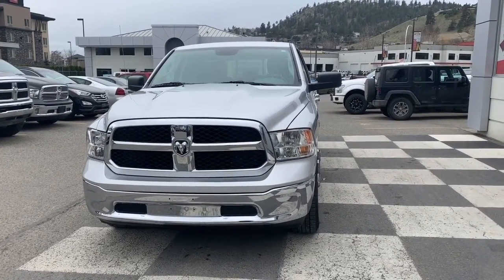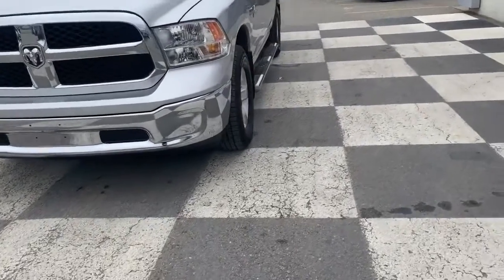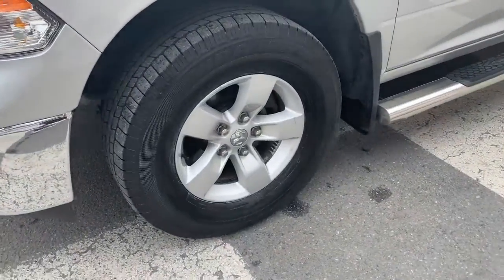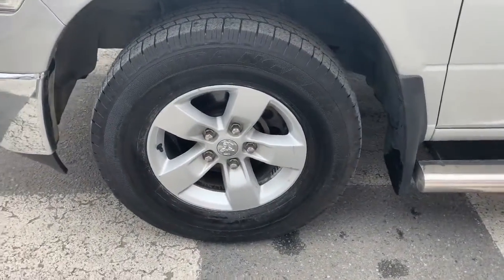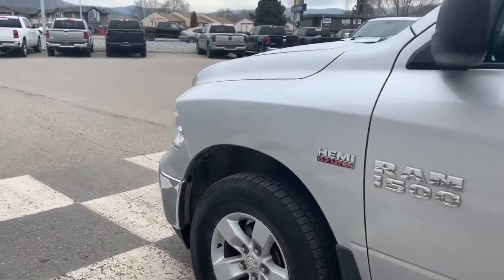On the front here you have your automatic headlights, daytime running lights, and then of course your chrome Ram badge. There's still fantastic tread remaining on these Goodyear Wrangler tires that are sitting atop 17 inch factory alloy rims.